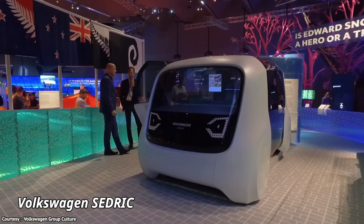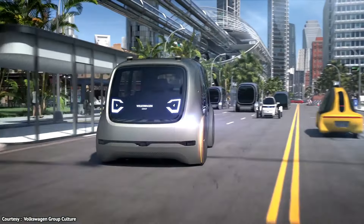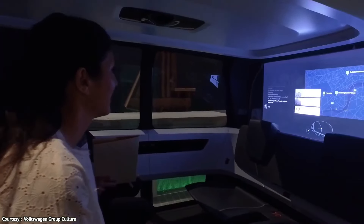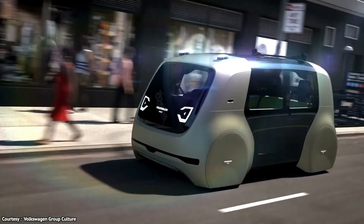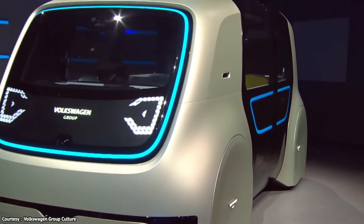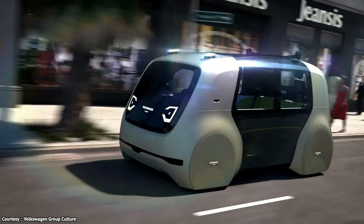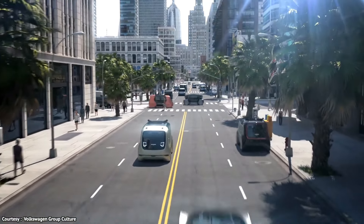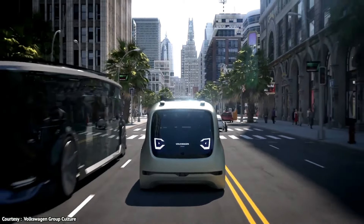Volkswagen Cedric. The Volkswagen Cedric self-driving car is a futuristic concept vehicle that showcases Volkswagen's vision for autonomous transportation. Cedric is designed as a fully autonomous electric vehicle that doesn't require a driver, steering wheel, or pedals, offering a glimpse into the future of mobility. It operates through advanced AI and sensors, allowing passengers to relax and enjoy the ride while Cedric takes care of the driving.